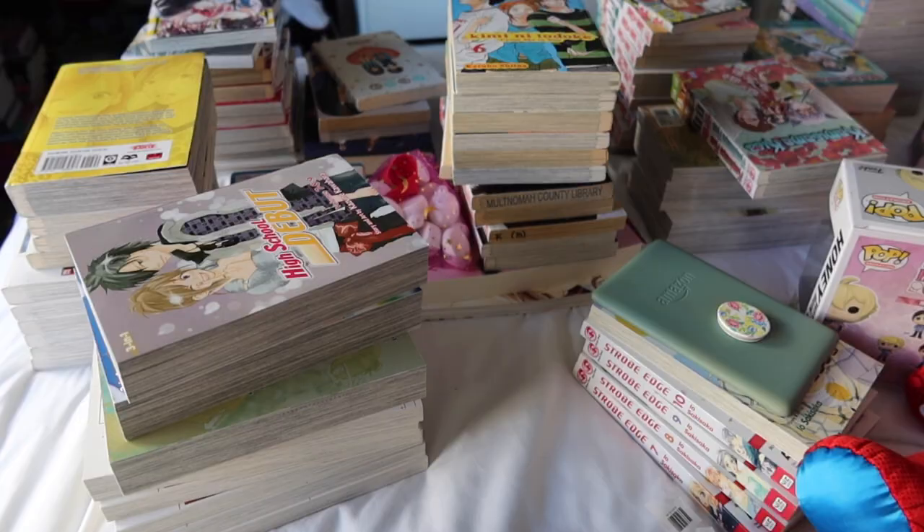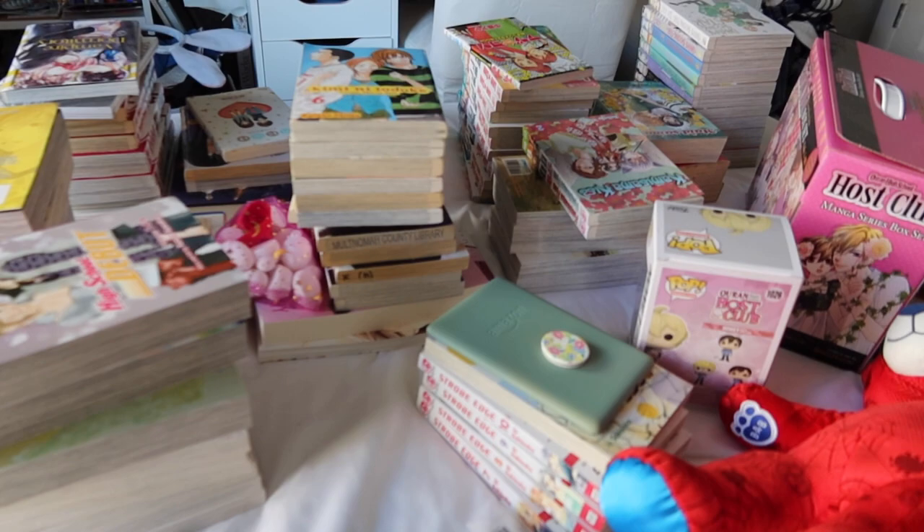I literally have a shopping problem. This is everything that I bought in September — I just have no self-control. When I like something, I go all out.